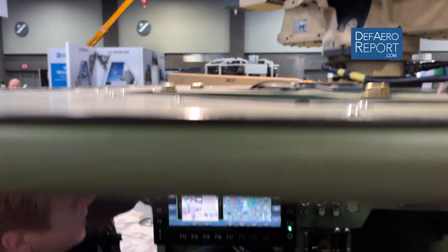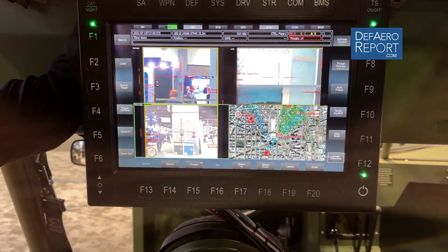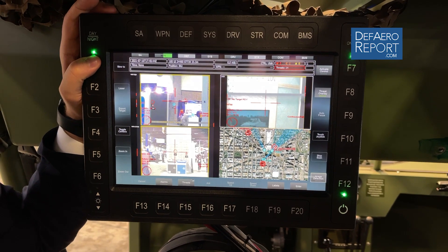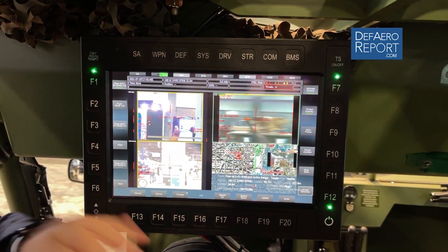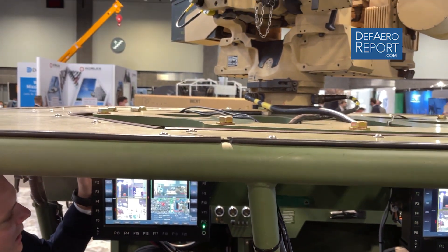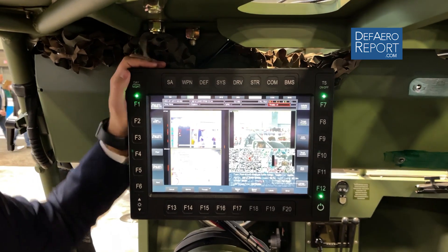As soon as I pull the trigger from any given weapon station, the system will alert me that something has happened within the network. That information also gets shared, and if I go to another weapon station I'm able to slew towards that engagement. I also get the imagery from the moment the other vehicle actually pulled the trigger.